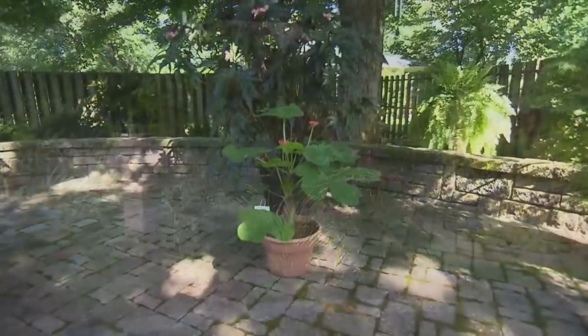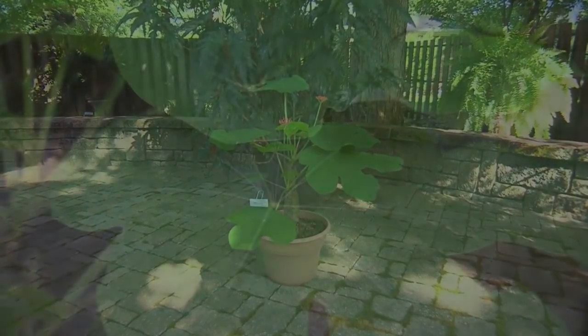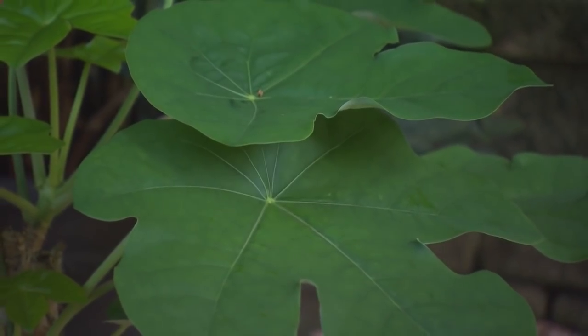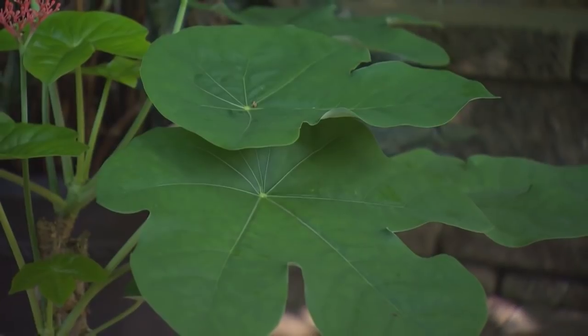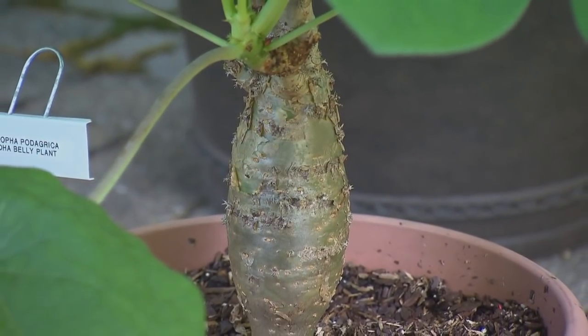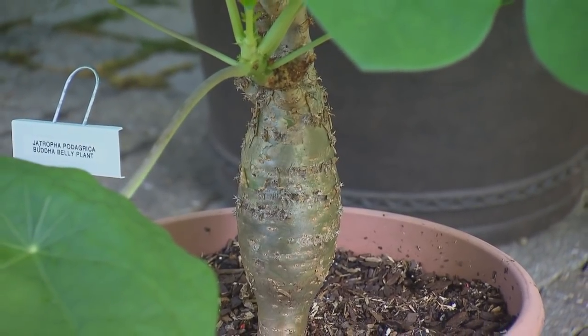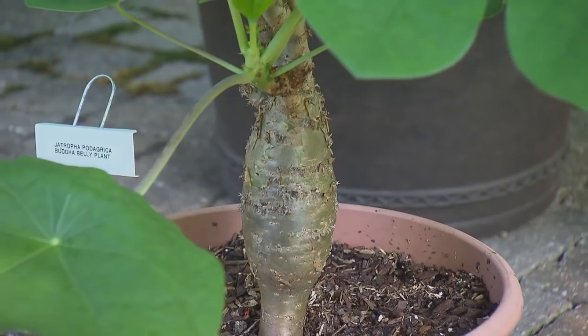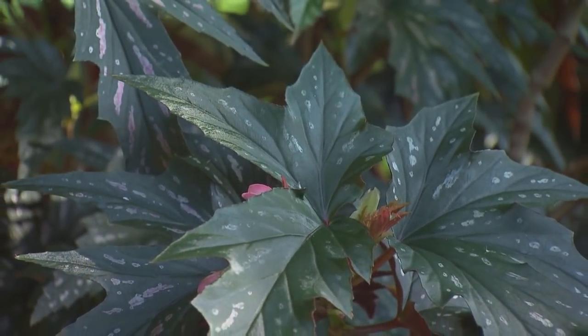Let's talk about some specific plants in pots, because I love your Buddha plant. Yes, the Buddha belly plant is one of my favorites — it has a couple of different names, but the most common one is the Buddha belly because of the shape of it. Each winter I put that in the garage because it will not winter over outside.